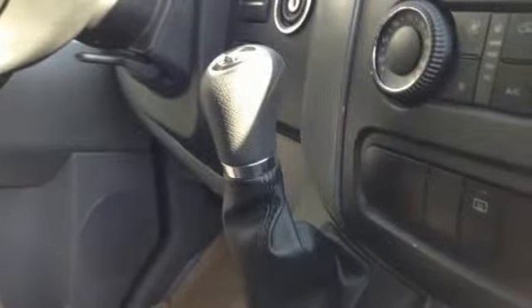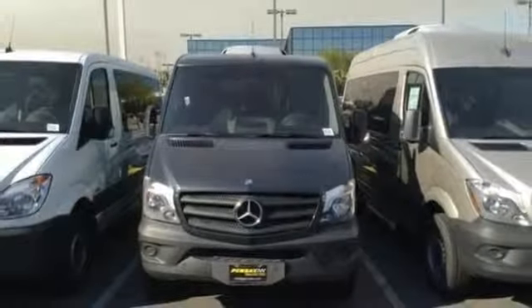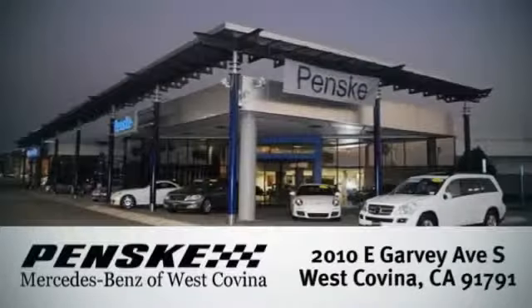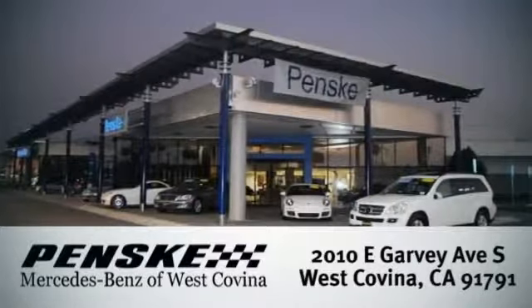This Mercedes-Benz will become one of the most important tools you have. Come give it a spin. Visit today. We're conveniently located at 2010 East Garvey Avenue South in West Covina, California.